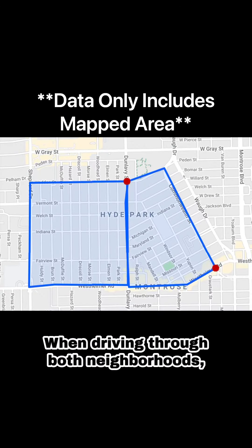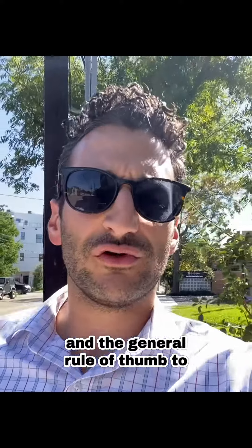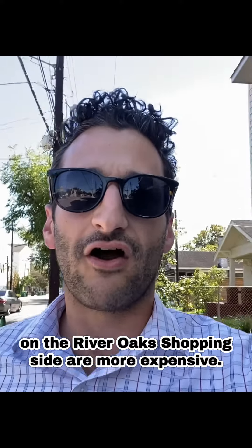When driving through both neighborhoods, they're pretty similar, other than the fact that on the River Oaks shopping area side you have a lot more larger single-family homes. The general rule of thumb to remember here is that on average the home prices on the River Oaks shopping side are more expensive.